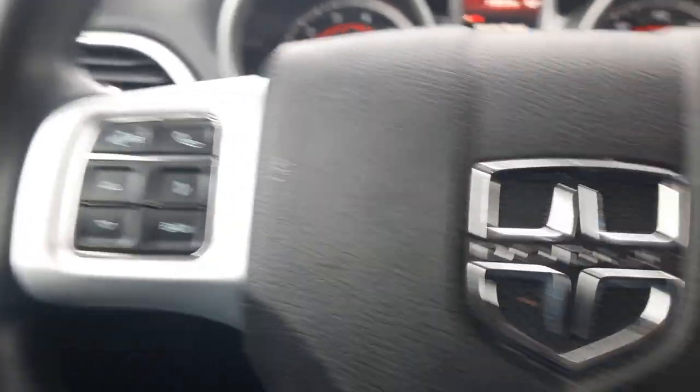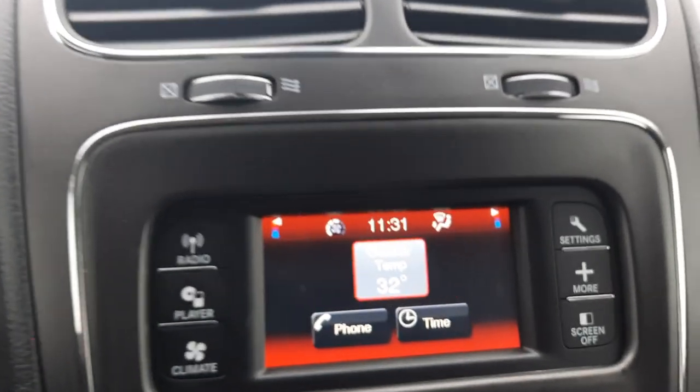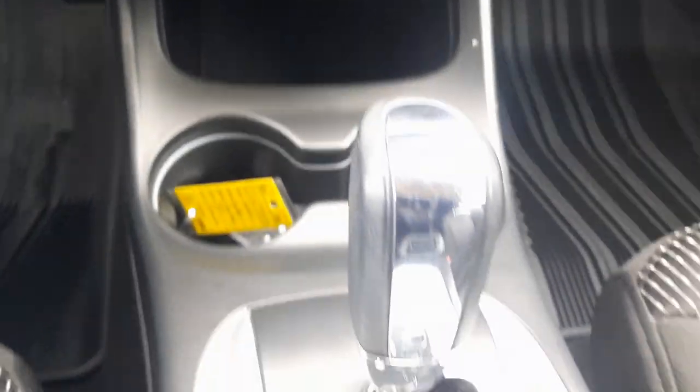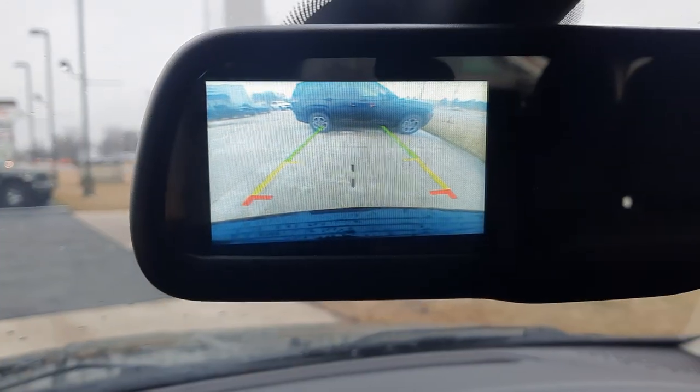Menu controls. Cruise control. Center stack. Backup camera up in the mirror.